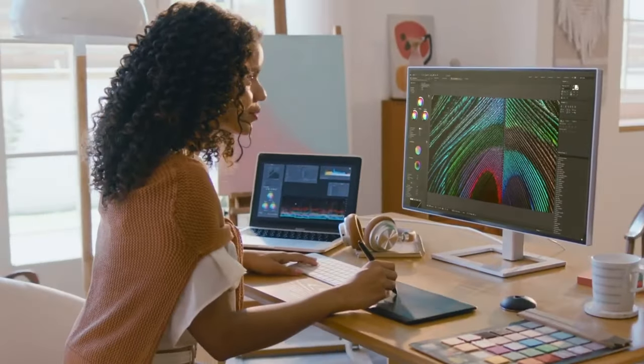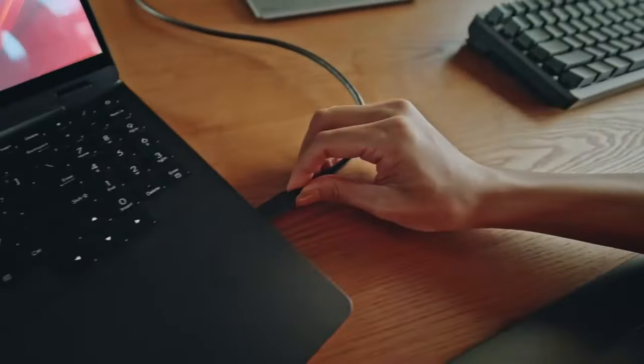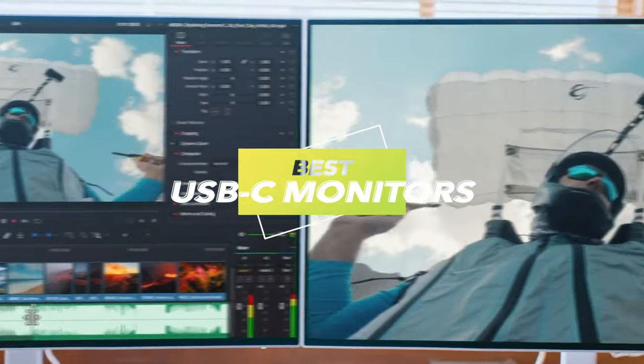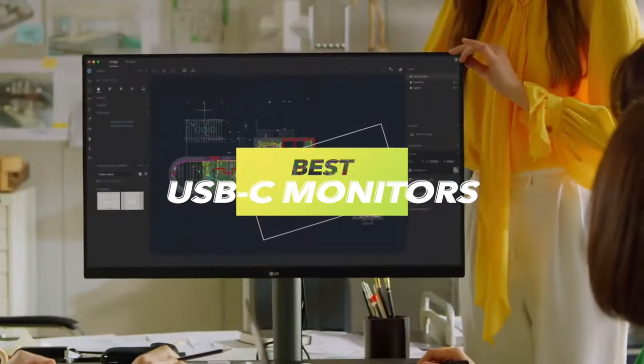Hello, folks! Grab your seatbelts and get ready for an exciting journey into the world of USB-C displays in 2024. The LG 32UN880B, a 32-inch ultrafine display that's almost the superhero of displays, is our first challenger in this visual feast.